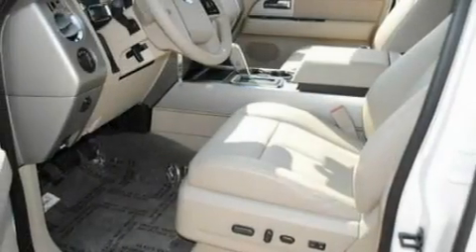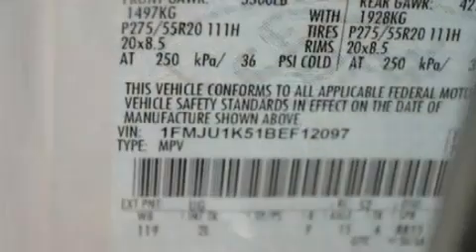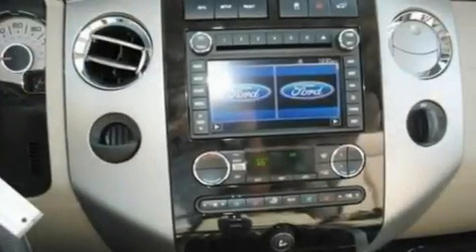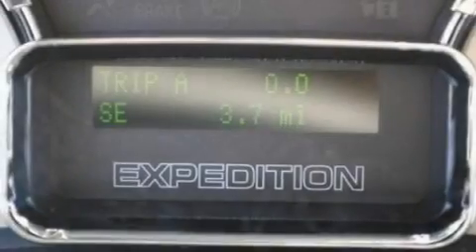Its top features include power-adjustable driver pedals, memory settings for the seat's positions so you can recall your favorite alignment with the push of one button, a power rear liftgate, 7 intelligently positioned speakers, leather seats, a trailer hitch receiver, 20-inch wheels, traction control and stability control systems, heated front seats, and cruise control.